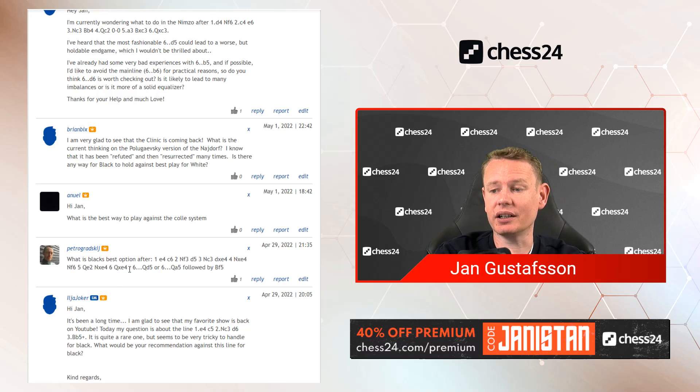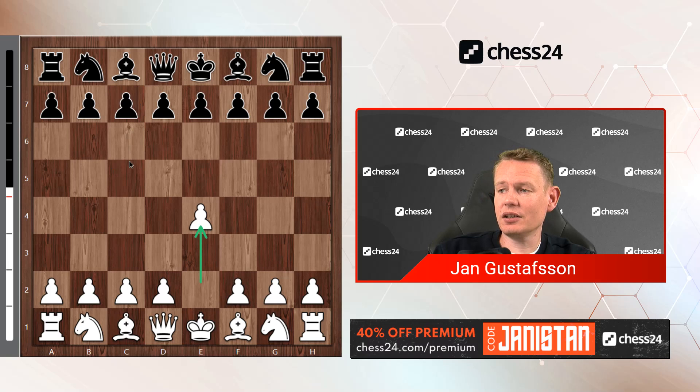We have a question by Ilya Joker, international master and clinic regular, who says: 'Hi Jan, it's been a long time. I'm glad to see that my favorite show is back on YouTube. Today my question is about the line 1.e4 c5 2.Nc3 d6 3.Bb5+. It's quite a rare one, but seems to be very tricky to handle for black. What would be your recommendation against this line for black?' I've seen this line around — Grischuk had games with both colors and it's not that simple indeed.